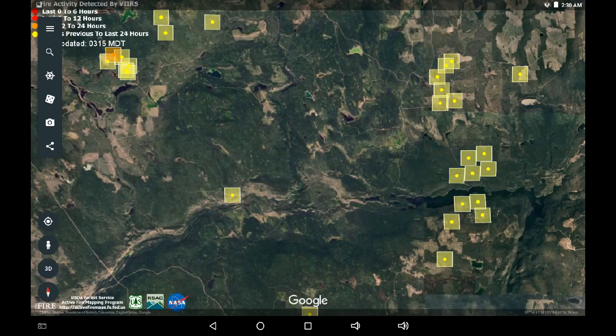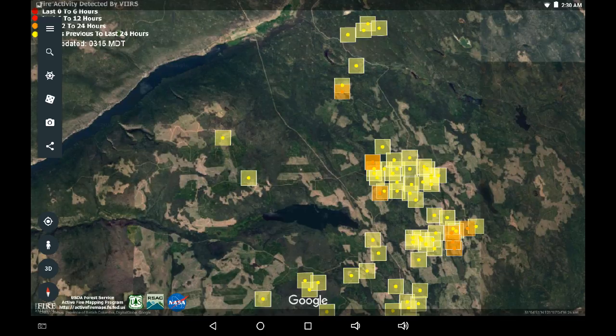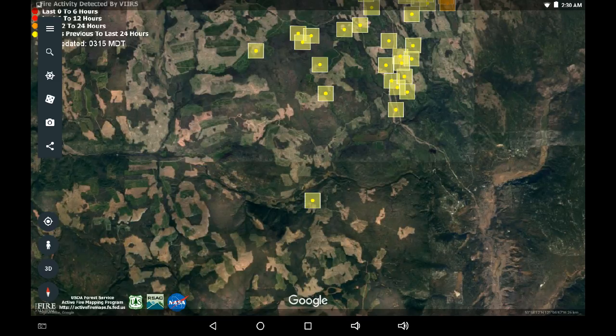A lot of yellow 24-hour but no red 6-hour, so I'm suspect automatically of this satellite infrared update. Moving further down, Young Lake, no change. And Bonaparte Valley, still that 24-hour on the ridgeline. Moving further south, east of Loon Lake, looks like it's slowing down on this infrared system.